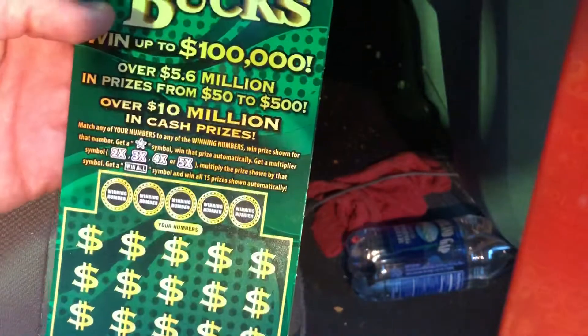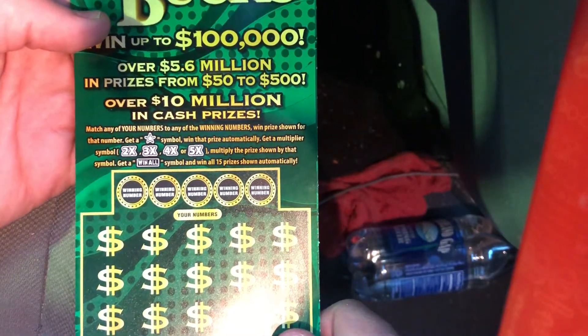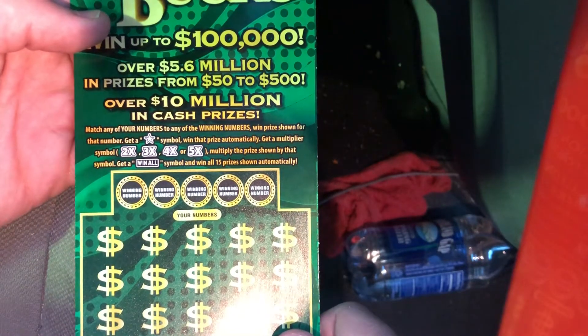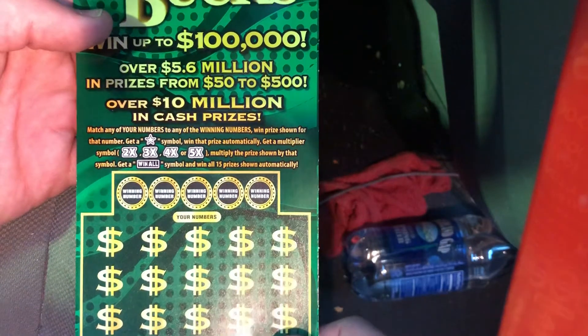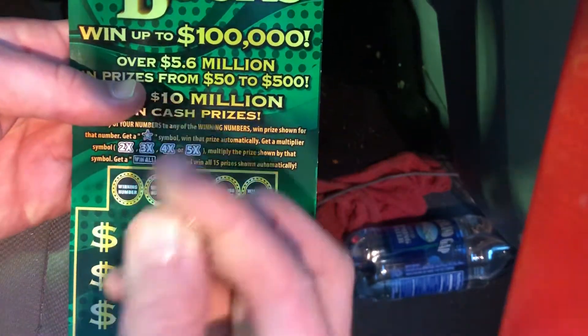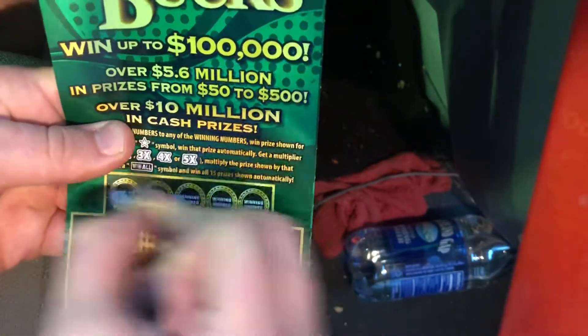The rules for this ticket are: match any of your numbers to the winning numbers to win the prize shown. Get a star symbol to win the prize automatically, a 2x, 3x, 4x, or 5x to multiply your prize, or a Win All to win all 15 prizes. The main difference is there are more multipliers.